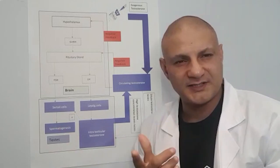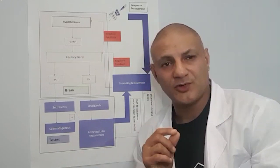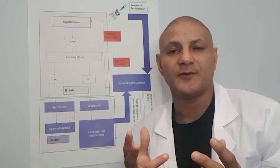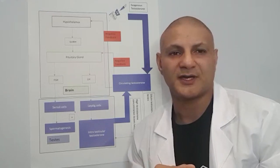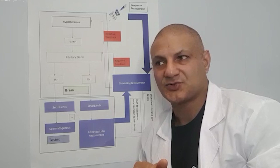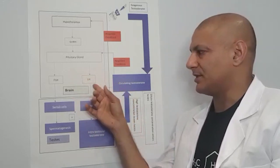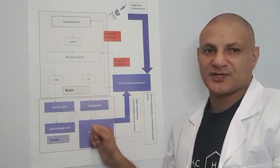HCG can also be obtained by purifying the urine of pregnant women, and a number of products on the market that use this method are Gonasi and Pregnyl. Obviously it's purified, and it does essentially the same job as Ovitrol — it mimics LH and sends a message to the testes to produce intratesticular testosterone.